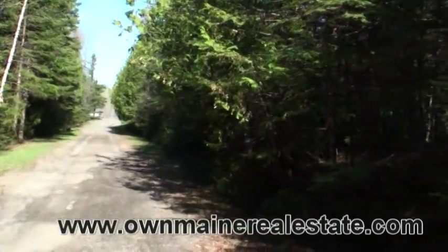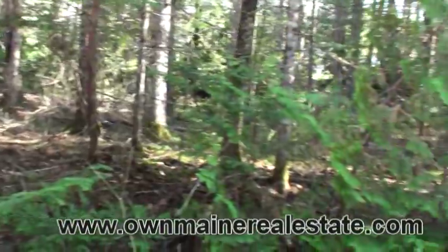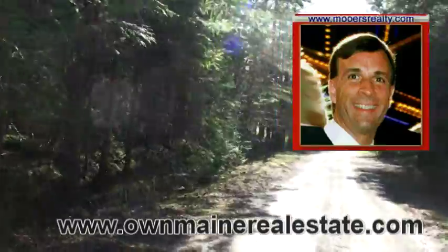The property's tucked off the road, you have acreage, you're hidden, it's secluded, it's logged. Hello, I'm Andy Moores, thanks for listening and watching The Mean Real Estate Channel.